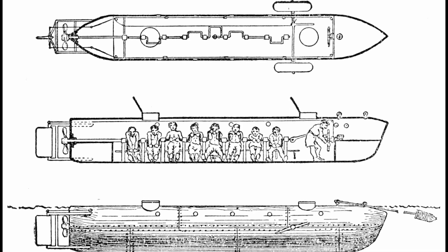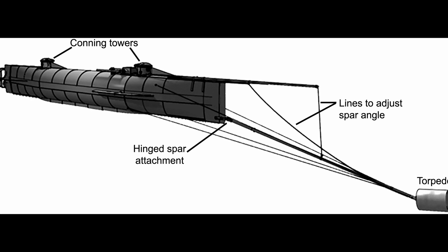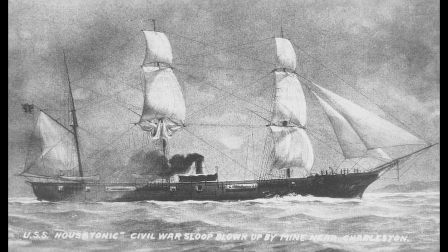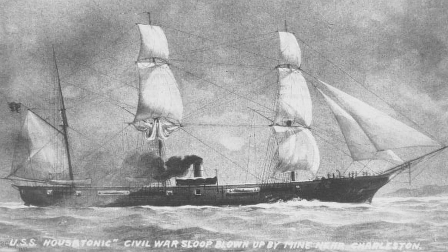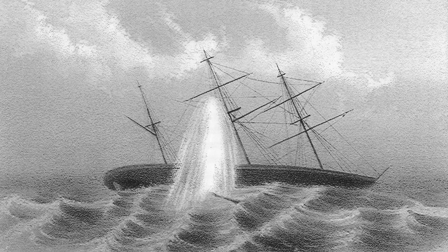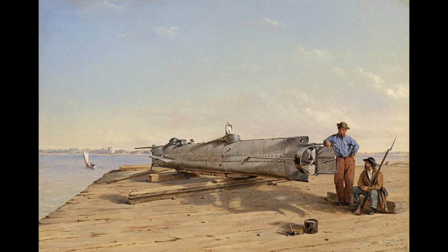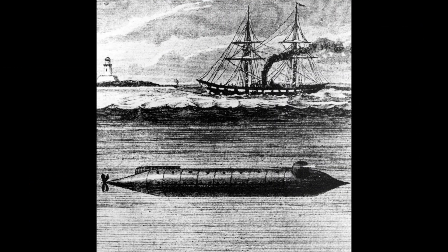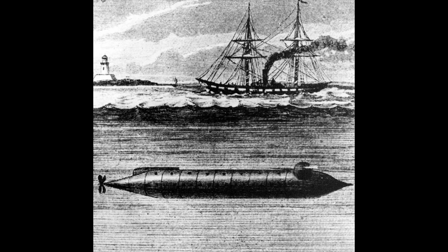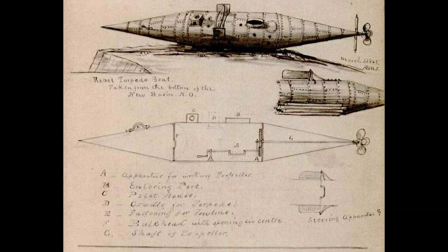The American Civil War brought further advancements in submarine design. The Confederate H.L. Hunley became the first submarine to successfully sink an enemy ship, the USS Housatonic, in 1864. Despite its success, the Hunley itself sank shortly after the attack, highlighting the dangers faced by early submariners. Other submarines during this era included the Union's Alligator and the CSS Pioneer.